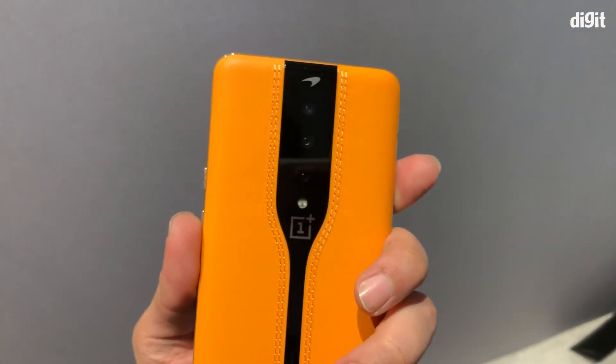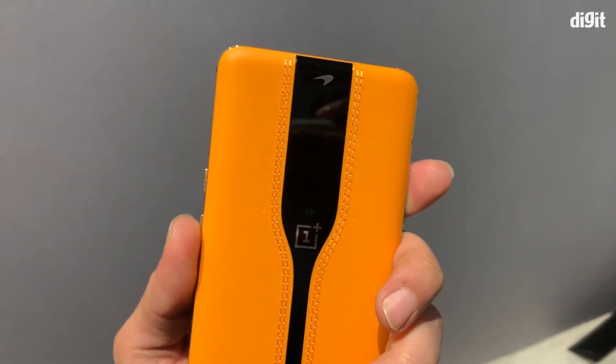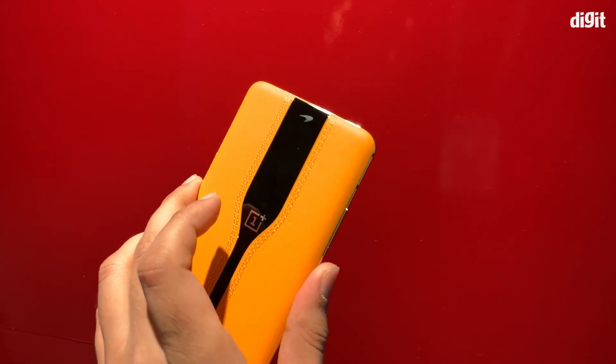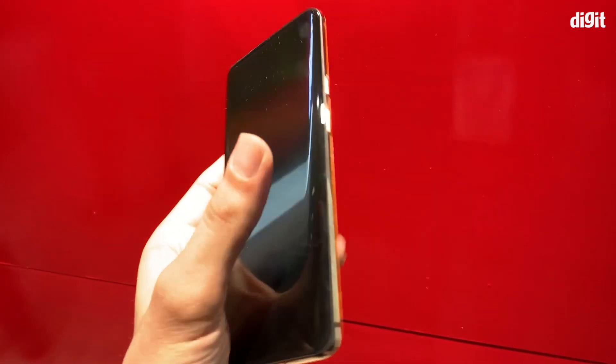The smartphone uses the exact same leather as the McLaren 720S. The phone also has stitching lines at the back, just like you would find on the seats of the McLaren car. It has aluminum alloy framing on the sides.